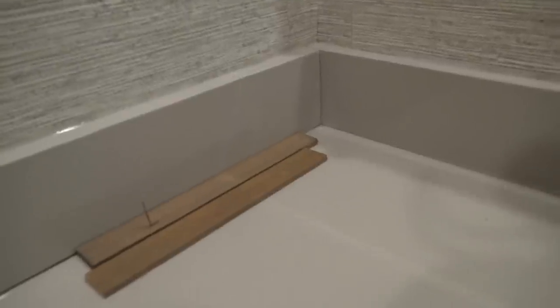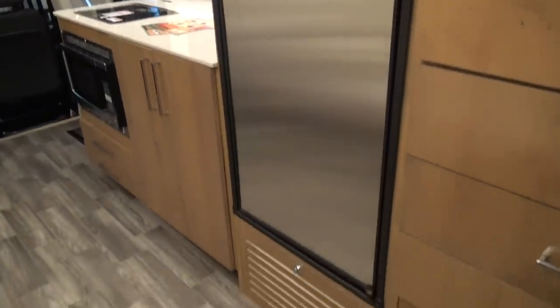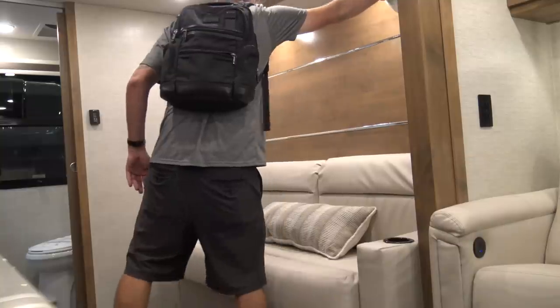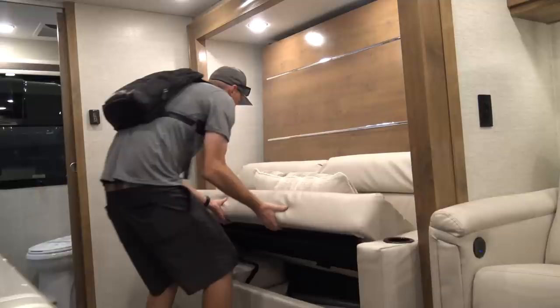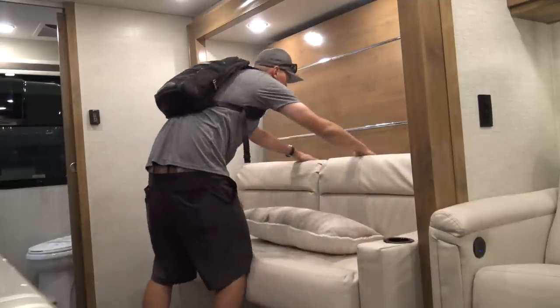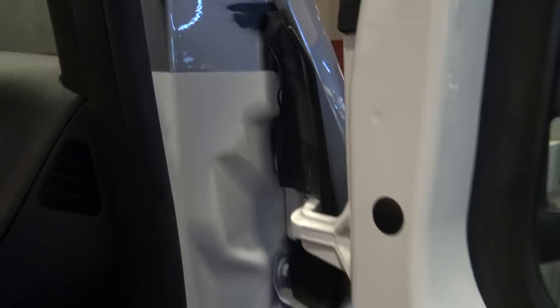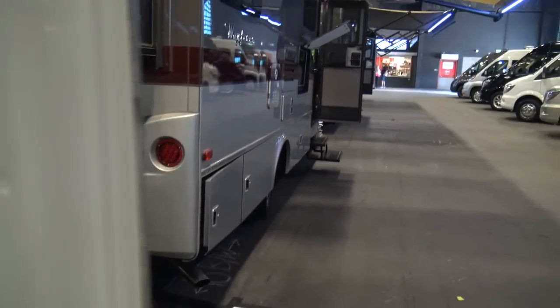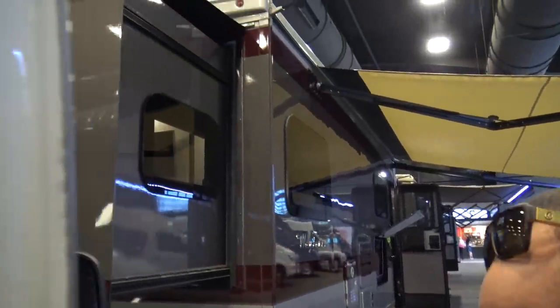We did see a loose piece of trim, but that is expected at rigs at the RV show. My buddy with the marathon was going to nitpick every little detail he could find. There was overspray in the door jamb and then really poor paint work on the door jamb. I was a little disappointed.